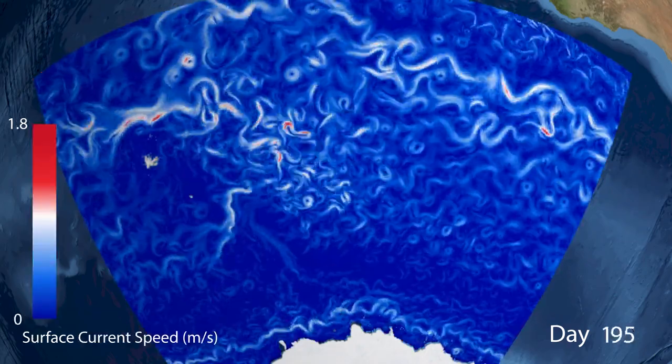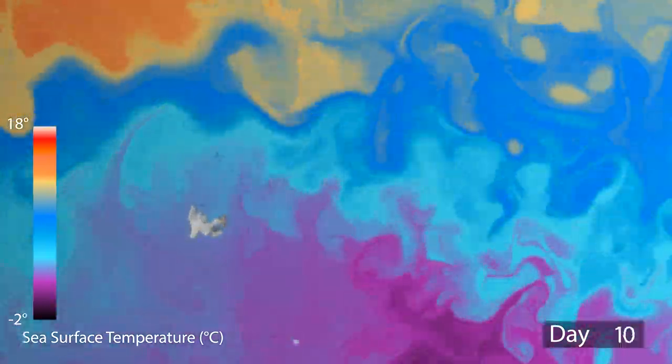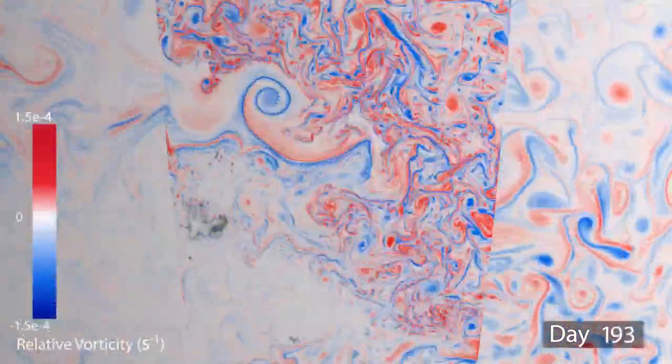There's a lot of processes going on in the ocean which are very difficult to observe because the ocean is so large. We have a good understanding of how they work physically, which means that we can model them on a computer and try and understand them better that way.